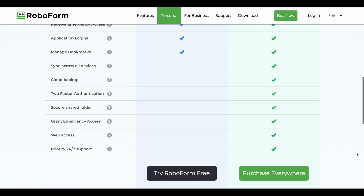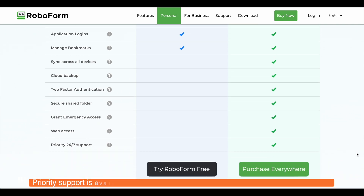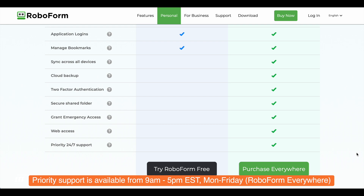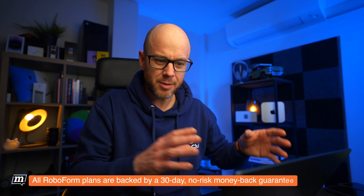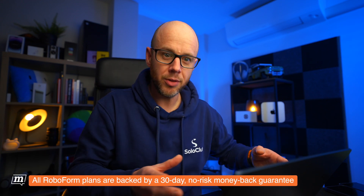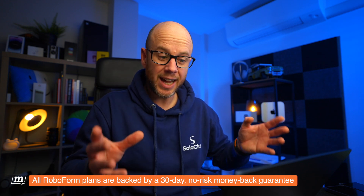With RoboForm Everywhere you get syncing across all devices, cloud backup, a secure shared folder, emergency access, web access, and priority 24/7 support. Don't discount that stuff just because there's a free version — you get a lot for your money. Prices are approximate as they always have deals on, but currently it's about £1.50 per month for individuals, around £3 per month for families, and roughly £2.60 per user per month for businesses.